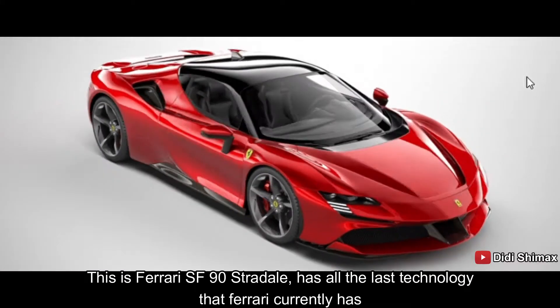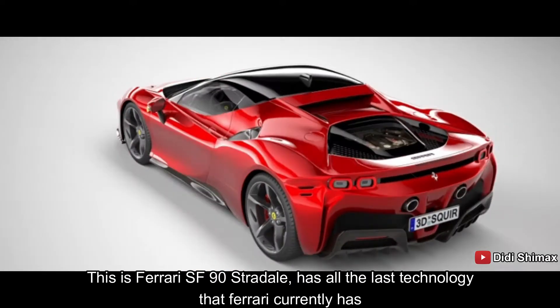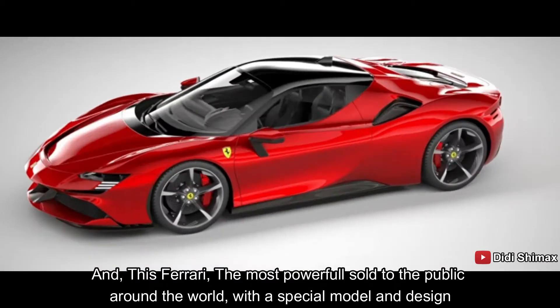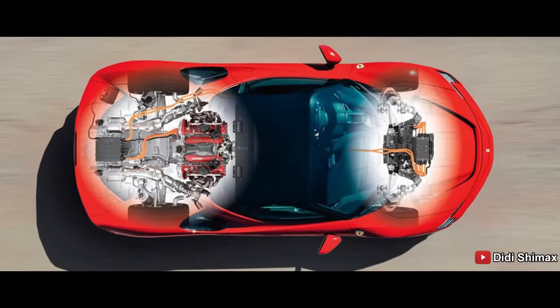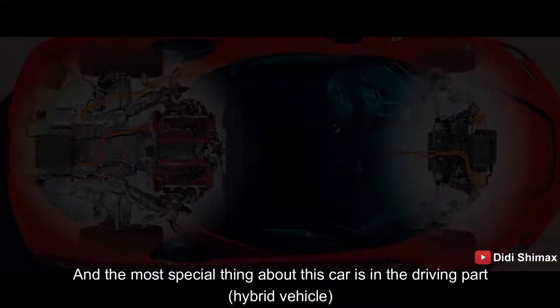Ini adalah Ferrari SF90 Stradale, mempunyai semua teknologi yang terbaru yang dimiliki oleh Ferrari-Ferrari saat ini. Ferrari SF90 Stradale ini adalah yang paling bertenaga yang dijual untuk publik di seluruh dunia, dengan model dan desain yang spesial. Dan yang paling spesial dari mobil ini adalah di bagian penggeraknya.